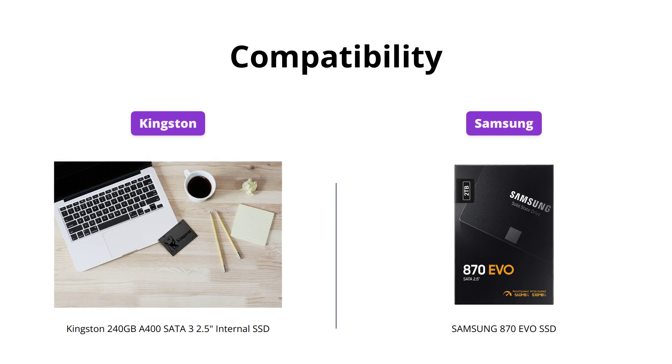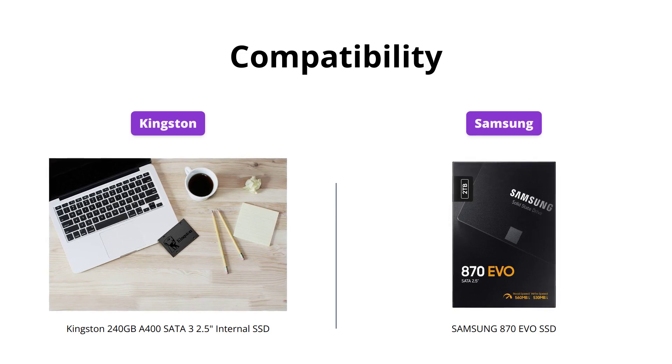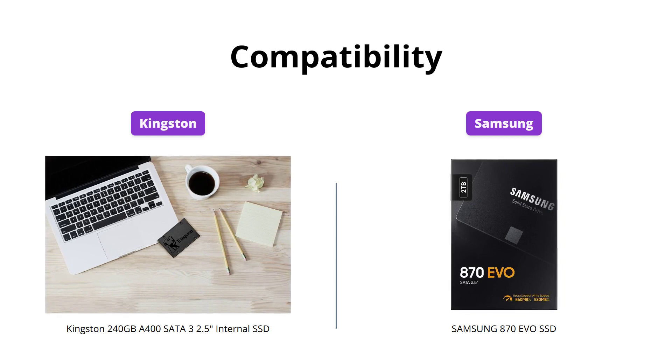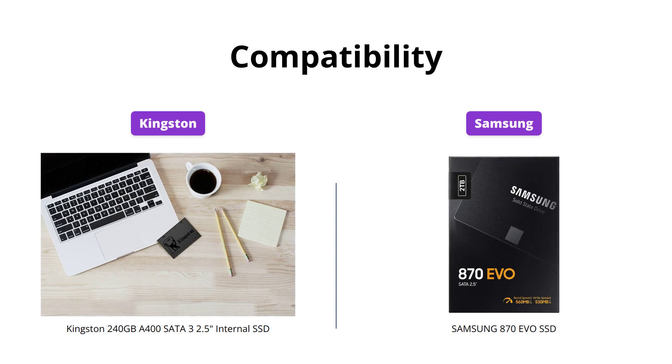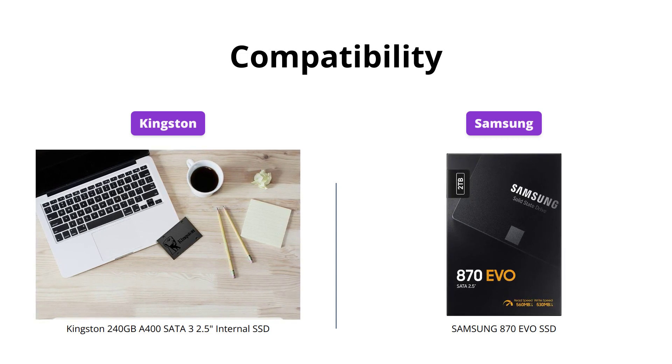Samsung's 870 EVO is more compatible than its counterpart. It has been tested for major host systems and applications, including chipsets, motherboards, NAS, and video recording devices. The 870 EVO also has a SATA 6 GB per second interface, which is compatible with SATA 3 GB per second and SATA 1.5 GB per second interfaces.